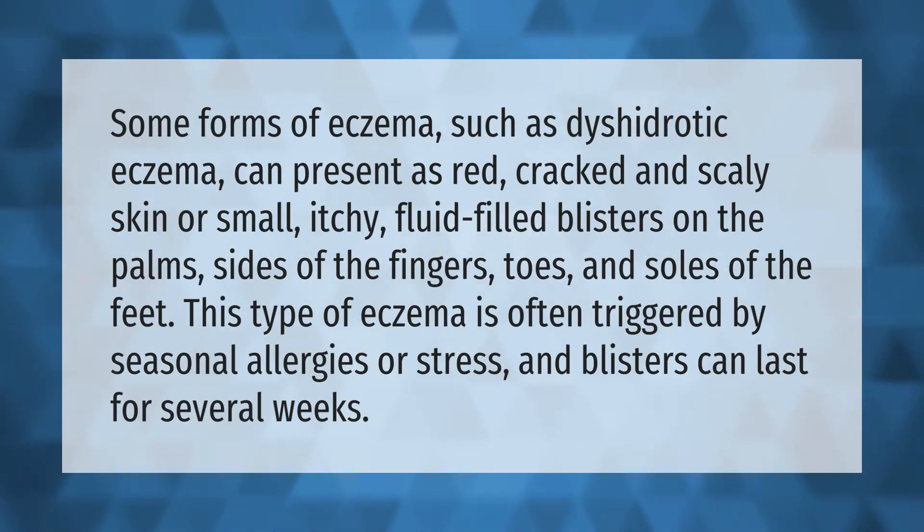Some forms of eczema, such as dyshidrotic eczema, can present as red, cracked, and scaly skin, or small itchy fluid-filled blisters on the palms, sides of the fingers, toes, and soles of the feet. This type of eczema is often triggered by seasonal allergies or stress.